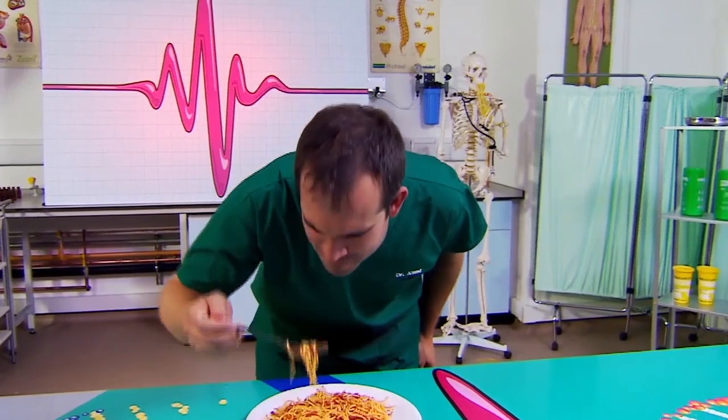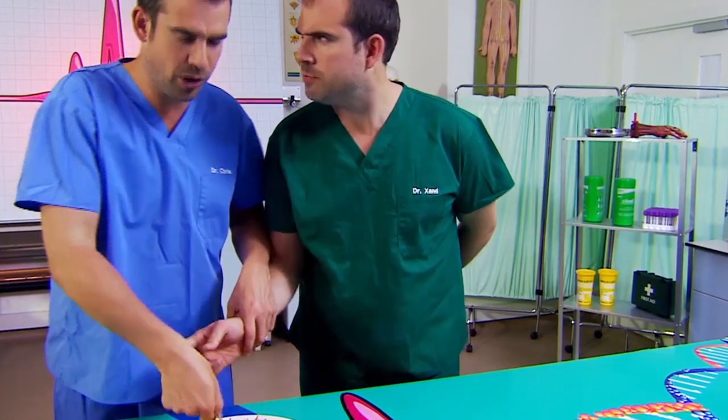Spaghetti bolognese — my absolute favourite. It's not for you, it's for our experiment. Every year, you eat about 500 kilograms of food, and that's enough to fill two bathtubs to the brim. You don't just eat food because it tastes good — your body is actually an amazing energy conversion machine, constantly turning what you eat into energy, even when you're asleep. You use the energy from this food for all sorts of things.